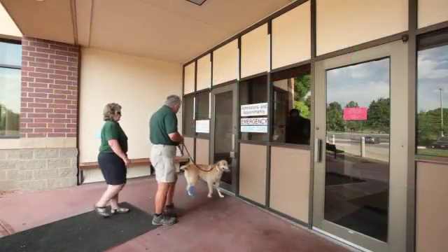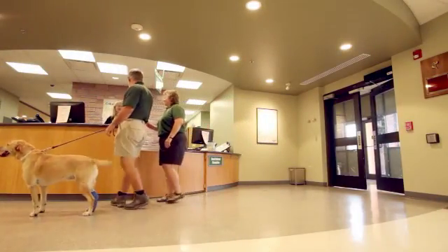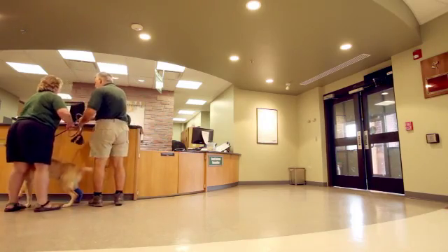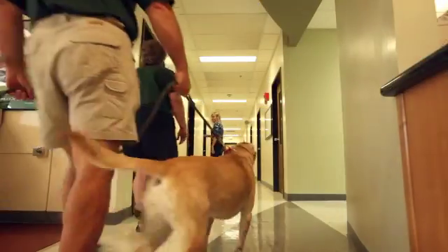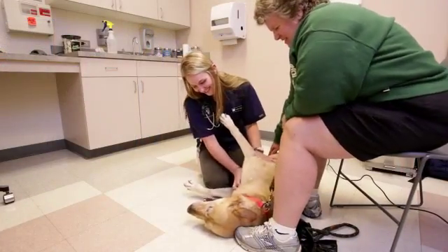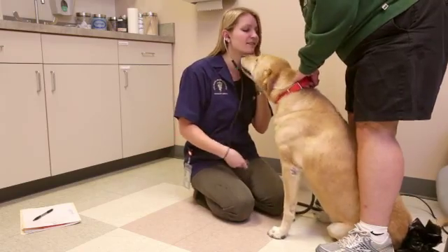I'm now going to show you what to expect the day you arrive for surgery. When you first arrive, you'll check in at the reception desk. They'll give you some information and paperwork to sign while you're waiting for your student and clinician to come visit you. Once your visit begins, one of our students or nurses will take you back to an exam room, where your pet will have a temperature, weight, and general physical exam performed by the student.